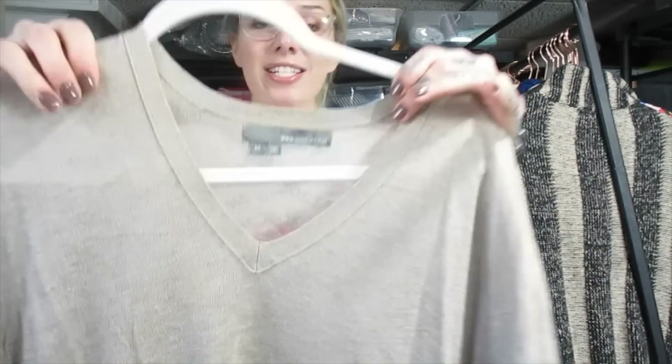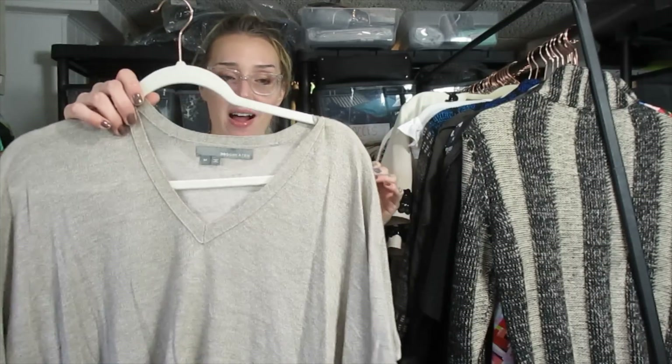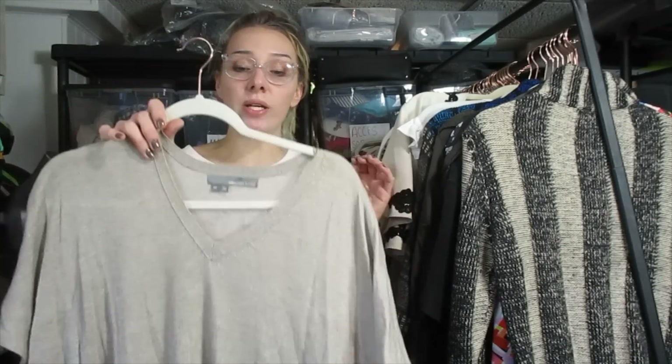This is 360 Sweater, which is from 360 Cashmere. 360 Sweater is worth a little bit less generally than 360 Cashmere because it's not actually made of cashmere most of the time. However, 360 Sweater does move well for me around $20 to $27 depending on the piece. I think I'll list this one closer to $23 or $24.